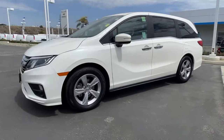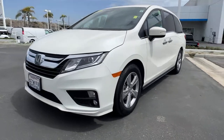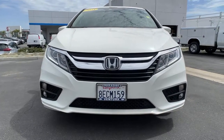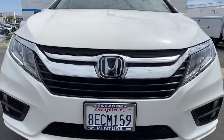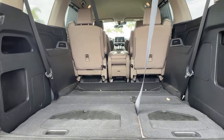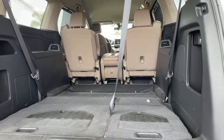The following are some of this vehicle's highlighted options: keyless entry, backup camera, adaptive cruise control, power passenger seat, heated mirrors, fog lamps, keyless start, remote engine start, lane keeping assist, and satellite radio.